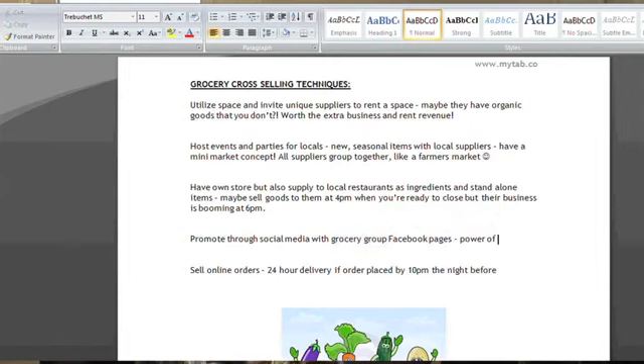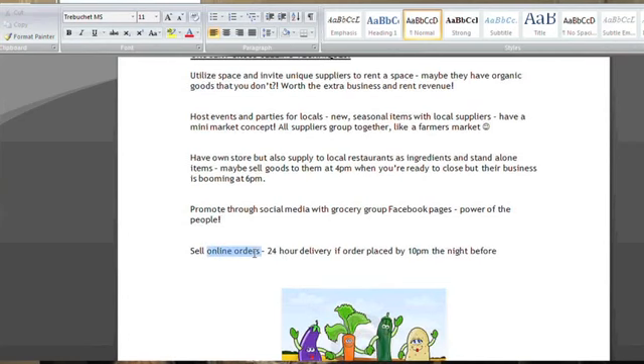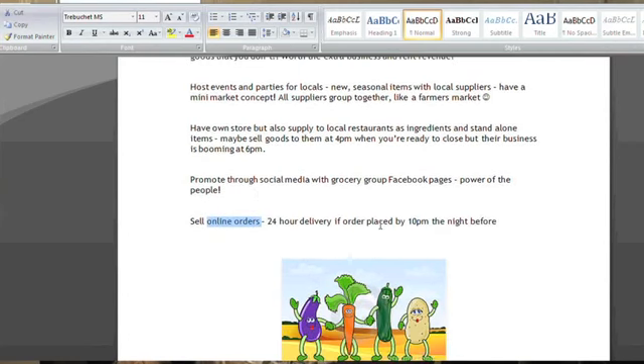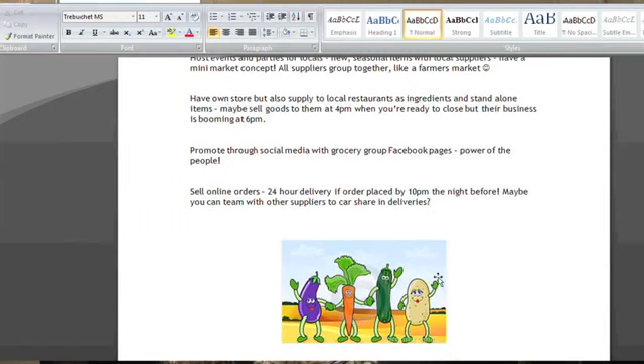Promote through social media, like the various grocery group Facebook pages, so you can accumulate together and sell online orders for 24-hour delivery if the order's placed by 10 p.m. the night before. You can also team up with other suppliers to do bulk sales and keep the delivery costs down — very easy ways to cross-promote.